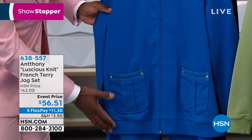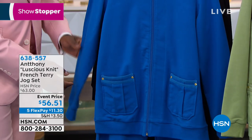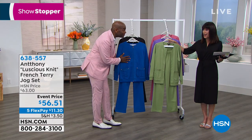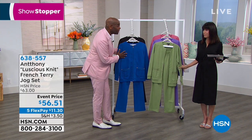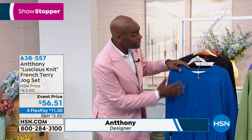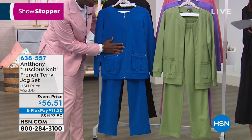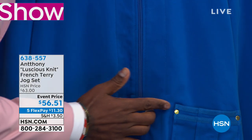That's amazing — we never offer a jog set at that price. Not in cotton. When was the last time you saw a cotton jog set? I mean, this is French Terry cotton, which has all the fundamentals of a jog set but brought to a high-level look.